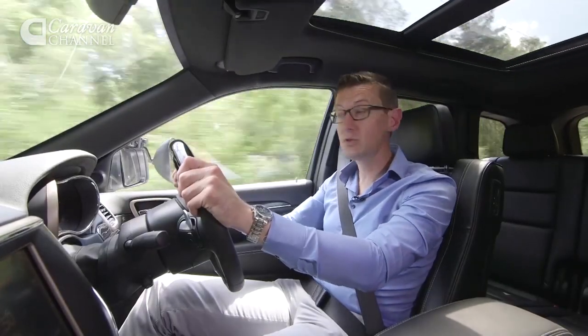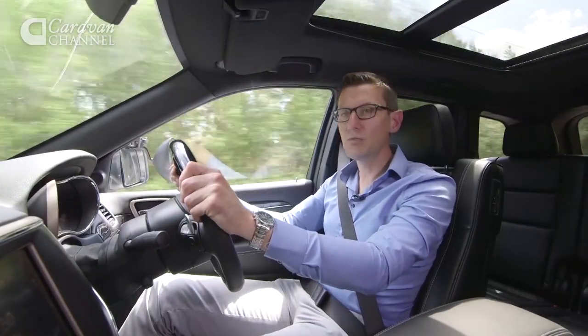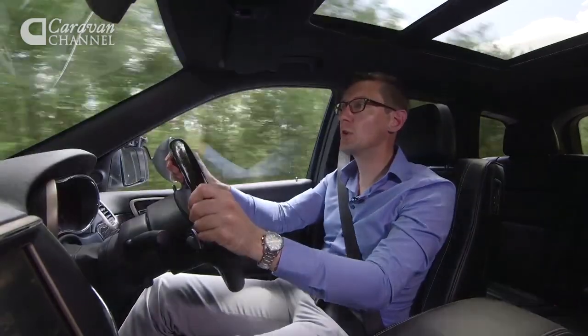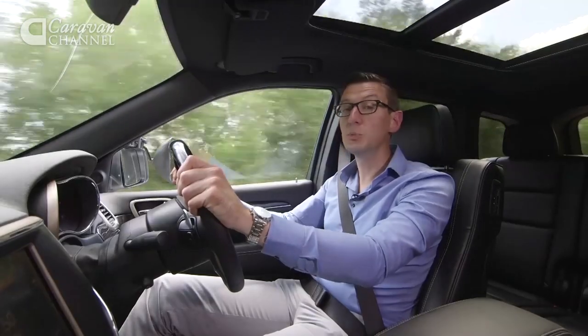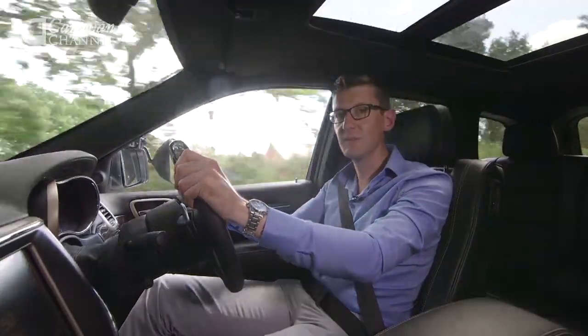The engine is one of the Jeep's strong points. It's not whisper quiet, but I find the deep bass rumble from under the bonnet quite appealing. And it's certainly not short of pulling power. With the Bailey Unicorn Cordova we've been towing, it was able to pull car and caravan from 30 to 60 in just 8.7 seconds.